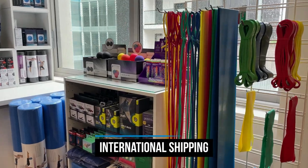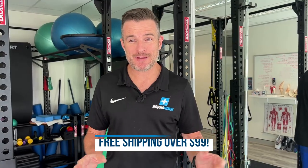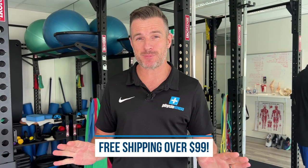And yes, we ship internationally, direct from our Australian clinic right here in Bronte Junction, so you can have the confidence that you're getting the genuine rehab product that we use with our clients. Even better, if you're in Australia, you get free shipping for all orders over $99, as well as our click and collect service for those of you in Sydney.